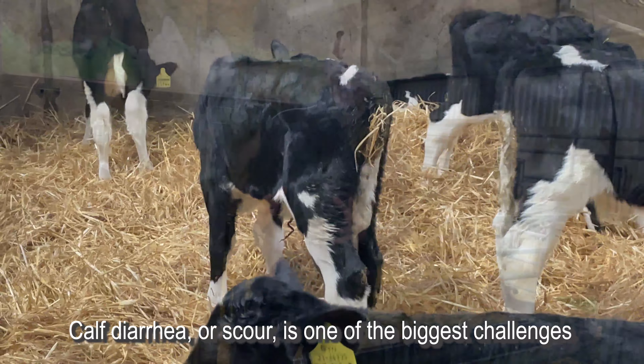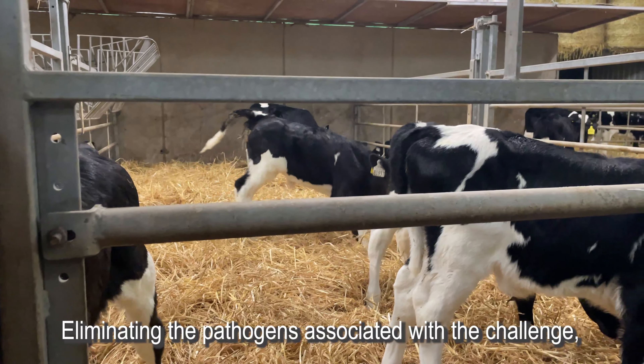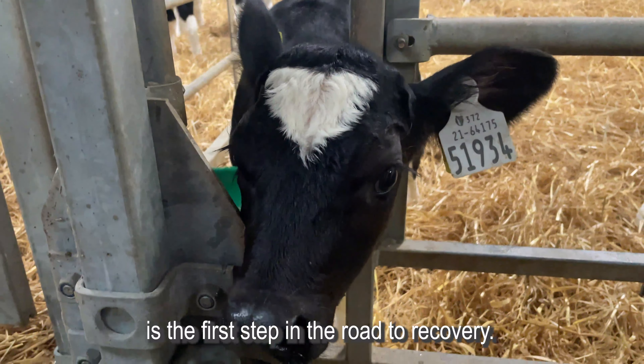Calf diarrhoea or scour is one of the biggest challenges to the pre-weaned calf. Eliminating the pathogens associated with the challenge, supporting the gut, and supporting the immunity is the first step in the road to recovery.